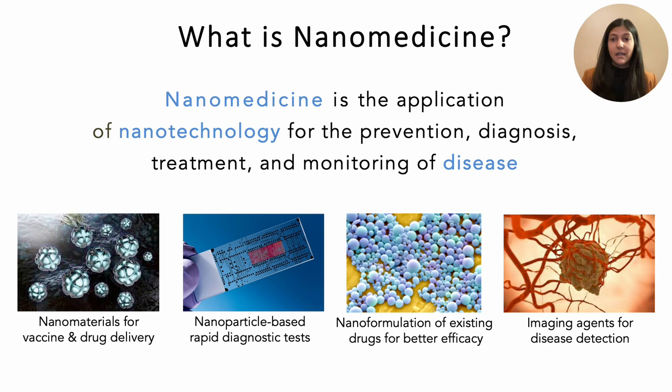We all interact with nanomedicine in our daily lives, especially in the past few years. Some common examples include the use of lipid nanoparticles that protected and delivered the mRNA vaccine during the SARS-CoV-2 pandemic, as well as the use of gold nanoparticles that formed that little red line in our at-home SARS-CoV-2 assays.